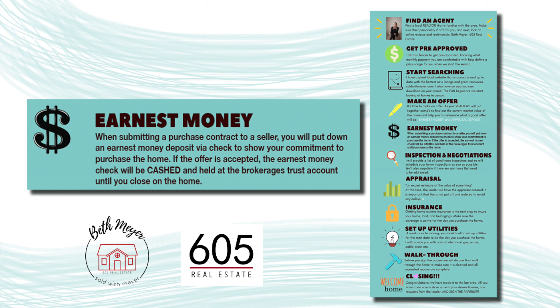If you follow through with the purchase of the home, the earnest money is credited back to you. And if for some reason the purchase falls through because of financing issues or inspection issues, the buyer and seller negotiate who gets to keep the earnest money.